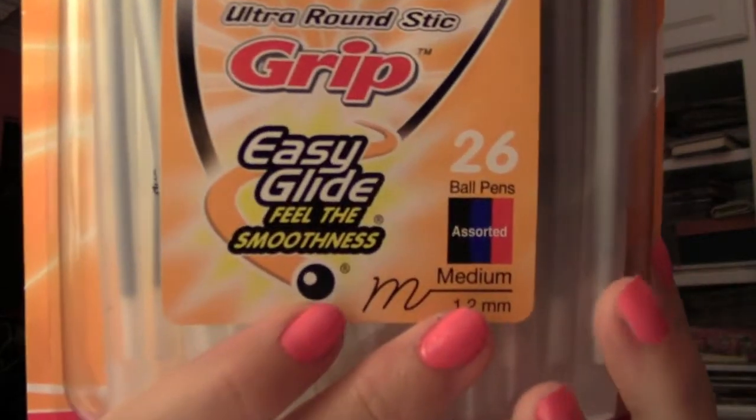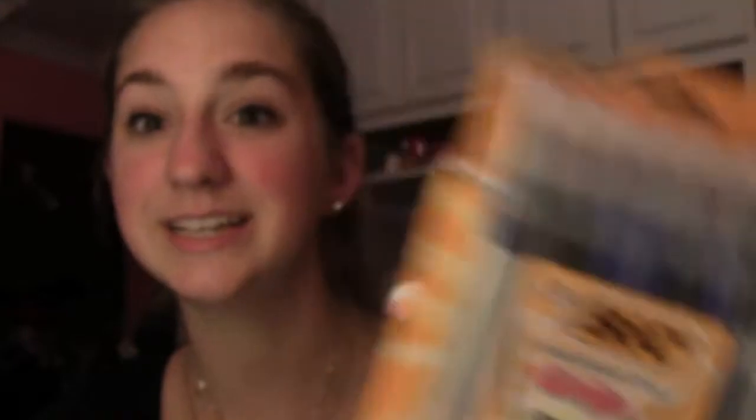I'll start with these — I got Bic Ultra Round Stick Grip pens. They come in a pack of 26 and include red, black, and red — so I didn't have to buy separate packs of each color.